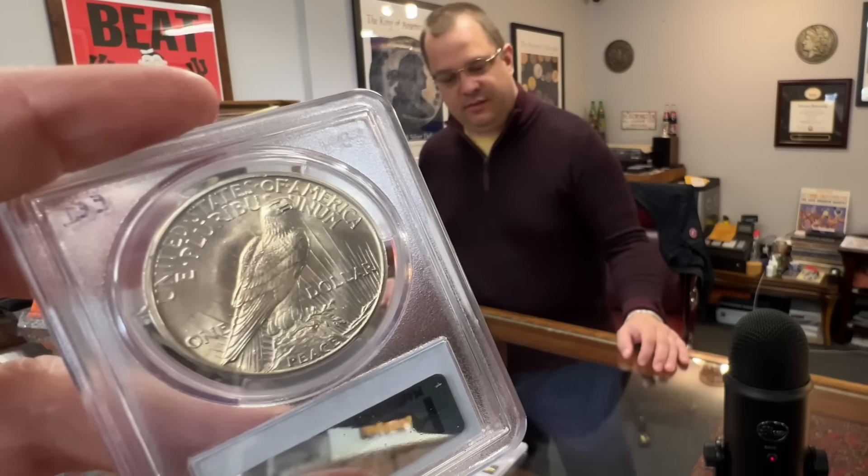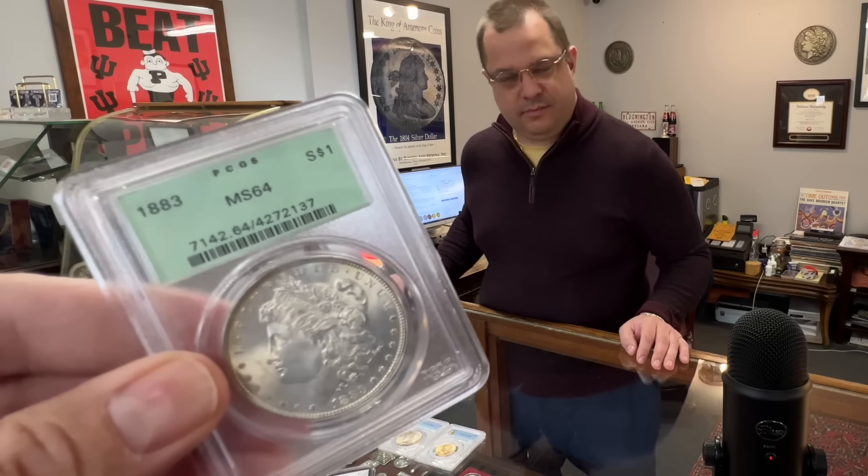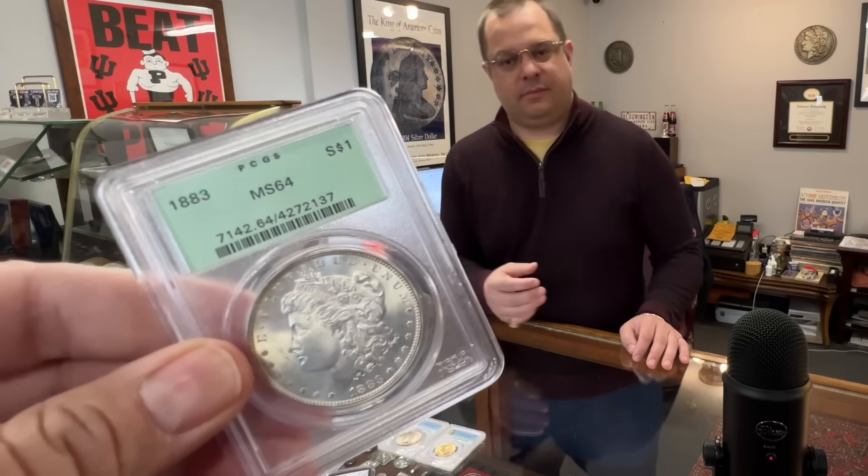I'm with you. I picked them to make it to the Elite Eight but not beyond that, based on their history of not doing so hot — but here is the old green holder, not to be confused with the Rattler.